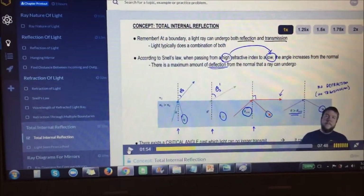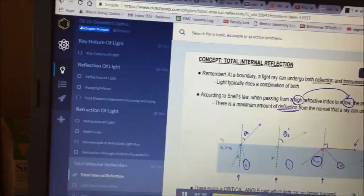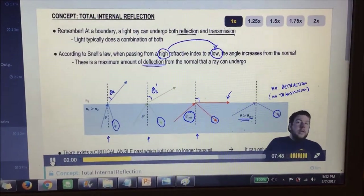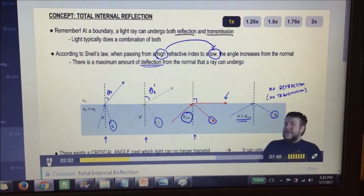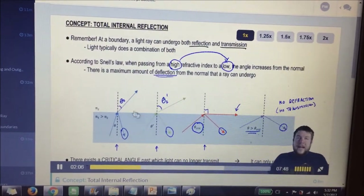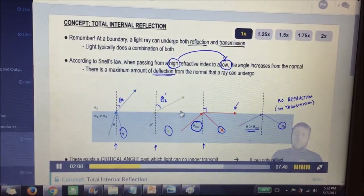This is about total internal reflection. Here's a sample of their video: so when you're talking about angles past this critical angle, all you have is reflected light. None of the light is transmitted. This is referred to as total internal reflection.